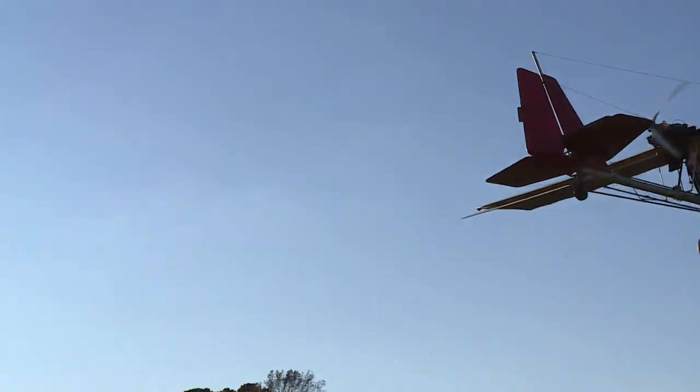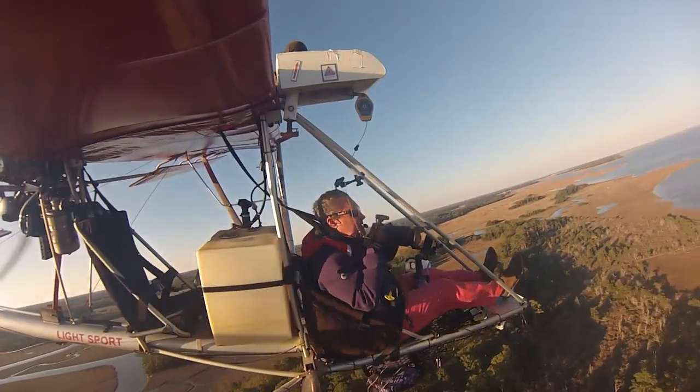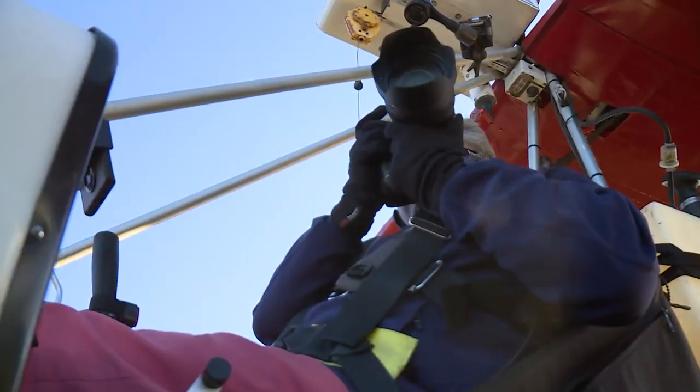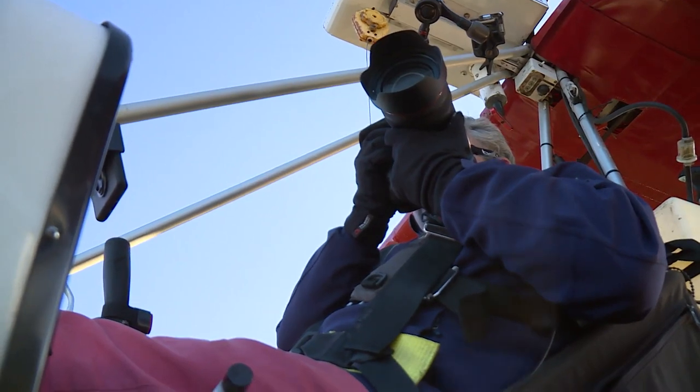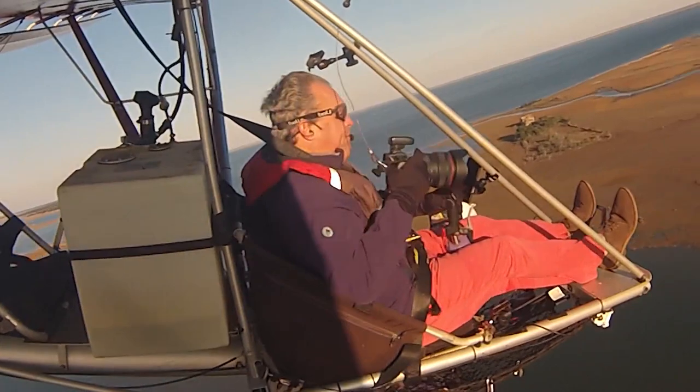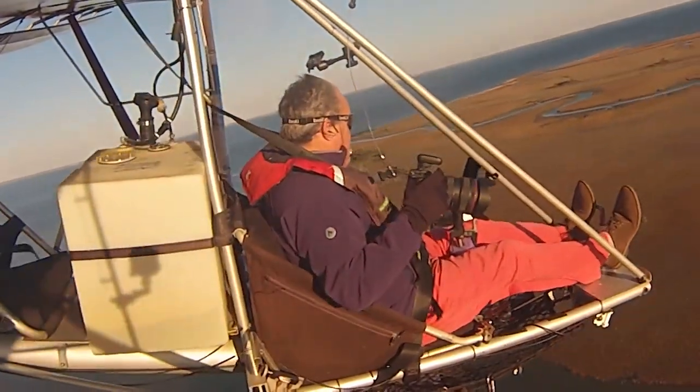I'm a landscape photographer, but I don't have the luxury of having a tripod, of being able to sit back and drink a coffee while I wait for the perfect moment to appear. I shoot a lot, I fly a lot, and it's like I'm a golfer — I have a good shot every once in a while.